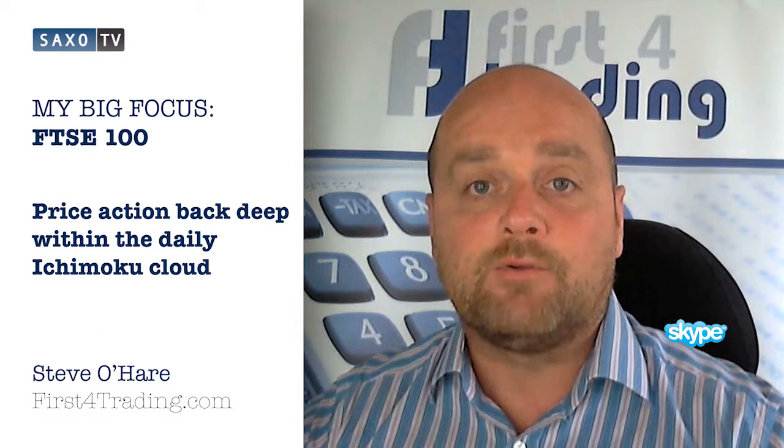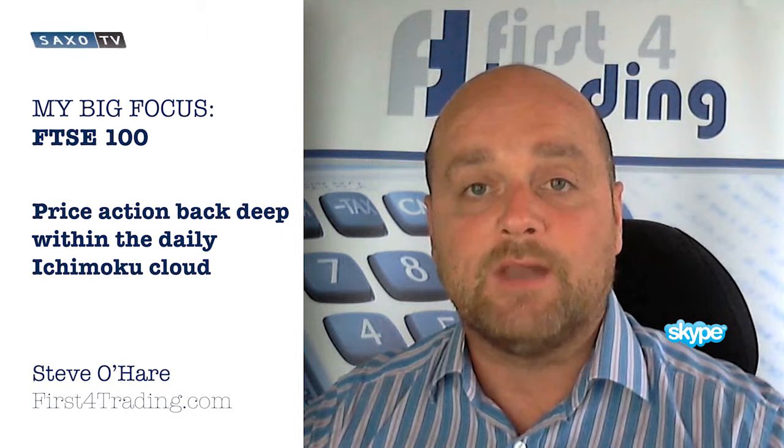This places price action back within the daily Ichimoku moving cloud and signals a 50% retracement of the whole move last week.